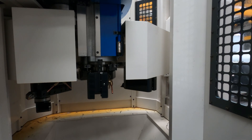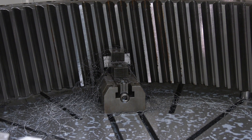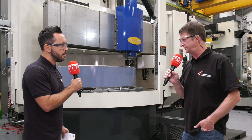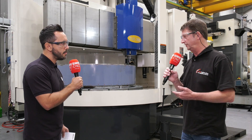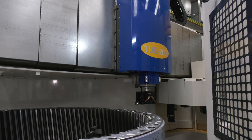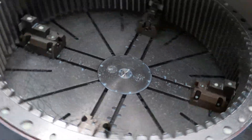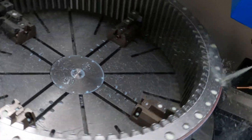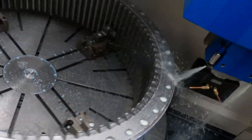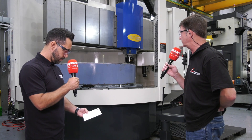How accurate does this machine need to be and how accurate are you finding it? It's as accurate as any other machine, if not more accurate than any other turning machine we've got on site. We can hold tight tolerances — the sorts demanded by the industries we're targeting. We can get 2.02 accuracy of a millimeter and we can index within seconds of a degree.